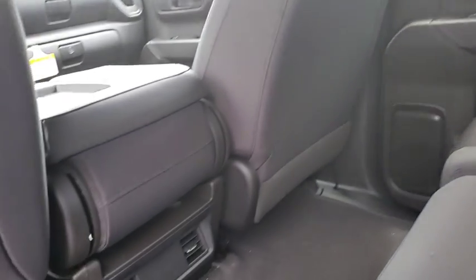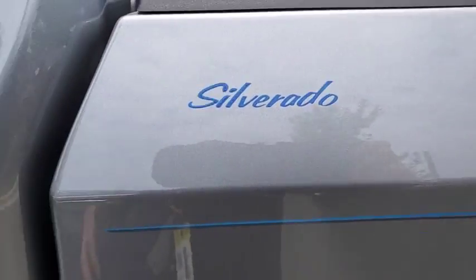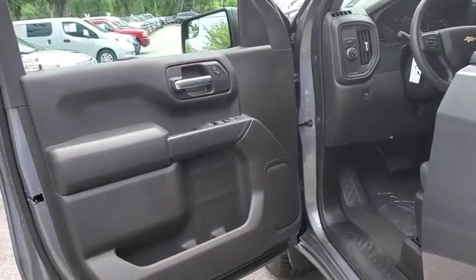Passenger airbag, power door locks, side head airbag, MP3 player, electronic stability control, power windows, daytime running lights, rear head airbag.